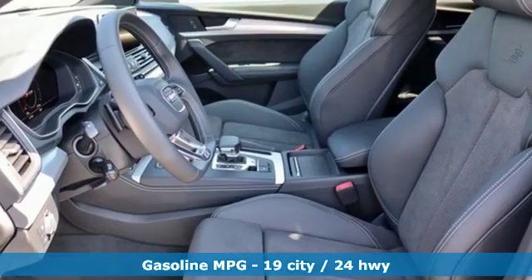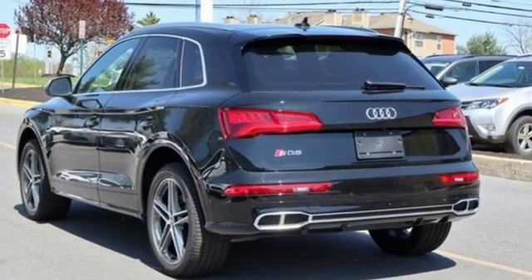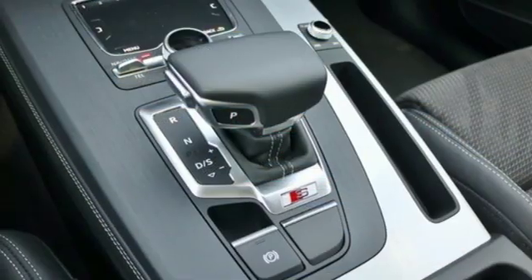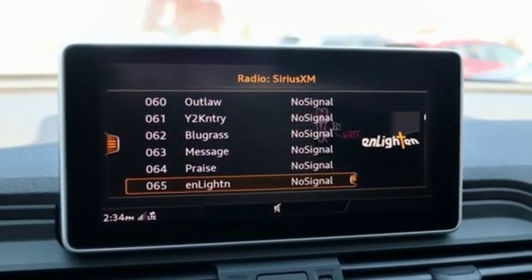Intercooled turbo V6 engine. Automatic with driver control suspension management. Automatic transmission. First and second row express open and close sliding and tilting sunroof. Integrated navigation system with voice activation.